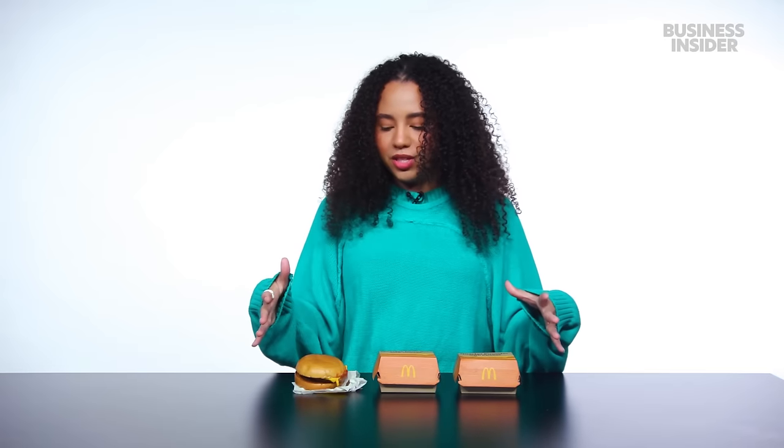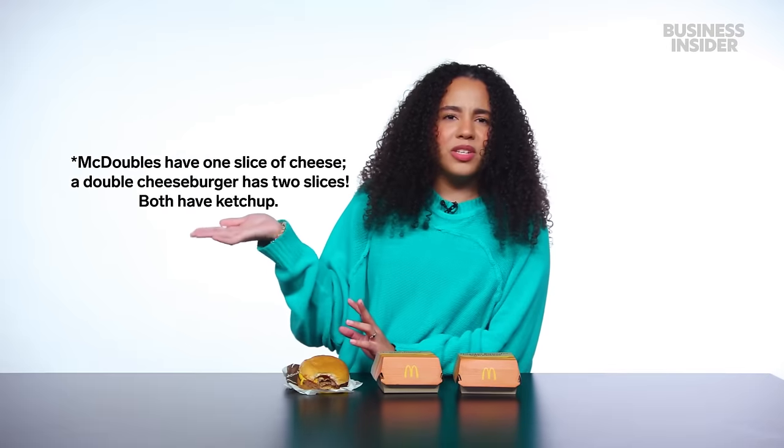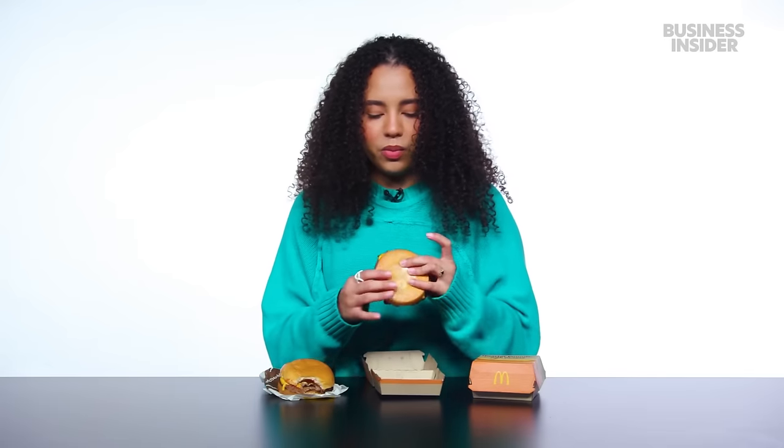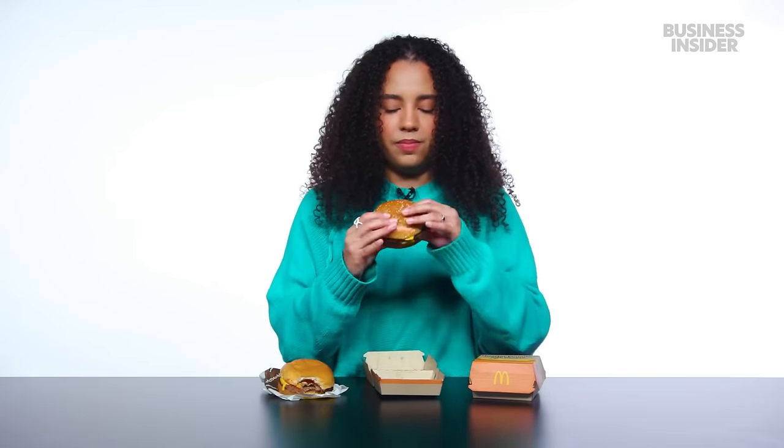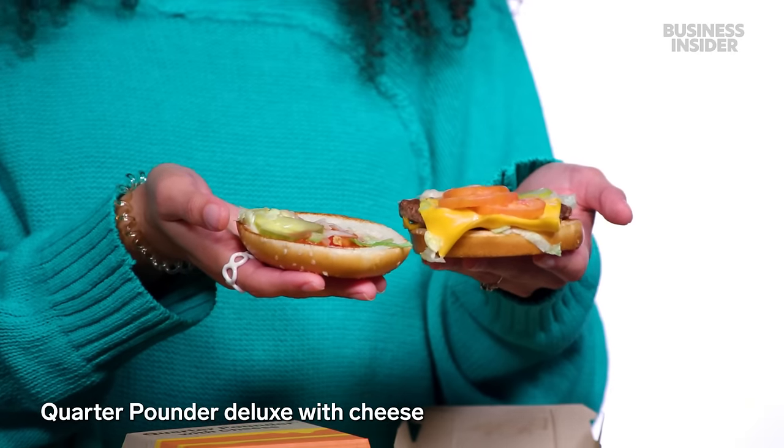Here are the exclusive burger options. We have a McDouble — my favorite — and then we have two quarter pounders with cheese. One just has bacon on it. What makes it different from a double cheeseburger is that the double cheeseburger has two slices of cheese and no ketchup. The McDouble also has thinner patties, which I prefer. I do want to try one of the quarter pounders — the one with bacon because it looks like a perfect little burger. Isn't that good? This is the quarter pounder deluxe with cheese.